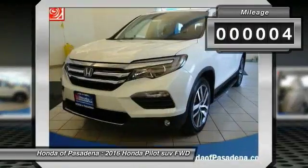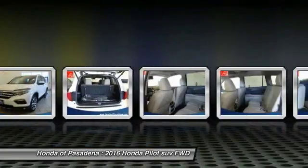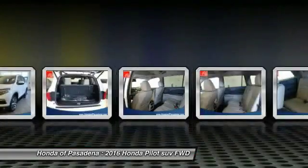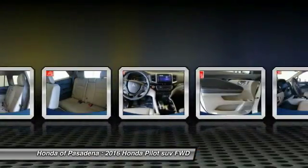This vehicle has less than 100 miles. Here are some of this vehicle's great options: air conditioning, front alloy wheels, cruise control, AM-FM stereo radio, cup holders. Come take a test drive today.